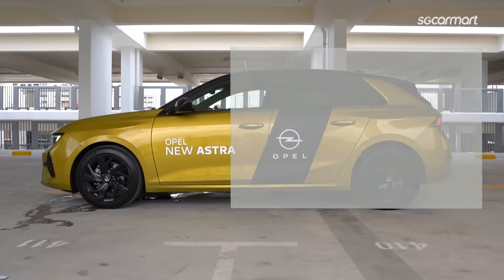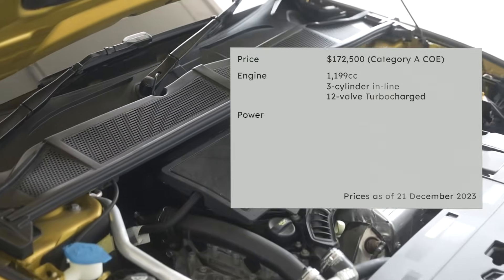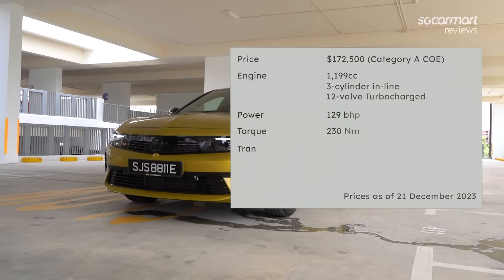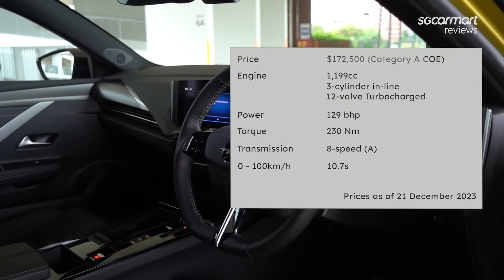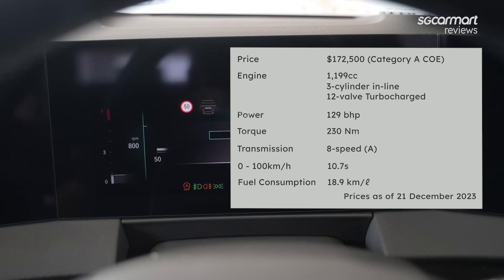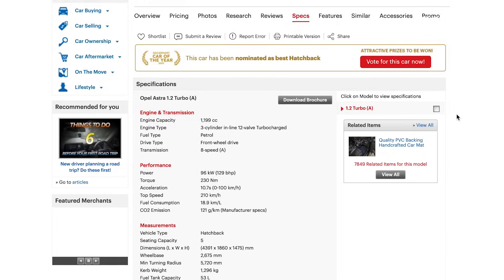Back to the review. The Opel Astra is priced at $172,500. The 1.2-litre turbocharged engine produces 129 bhp and 230 Nm of torque. The 8-speed transmission brings the car from 0 to 100 km/h in 10.7 seconds. The Opel Astra has a claimed fuel consumption of 18.9 km per litre. For more details, head on to sgcarmart.com to help you make the smart choice on your next car.